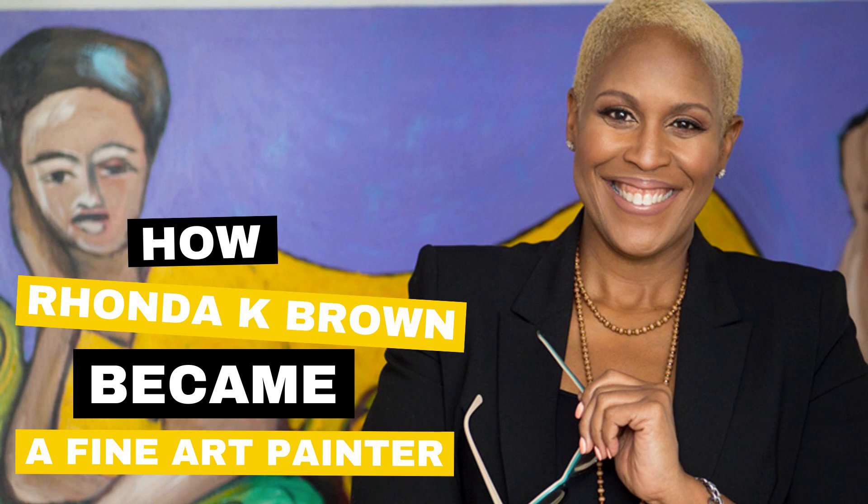My name is Rhonda Brown, and this is how I create. Welcome to This is How We Create, a show that digs deeper into the creative life of contemporary artists of color. Discover what feeds their creativity and how they've found or are finding their artistic voice. Through these intimate and candid conversations, you'll gain insights into the lives of creative professionals of color that are hard to find anywhere else.